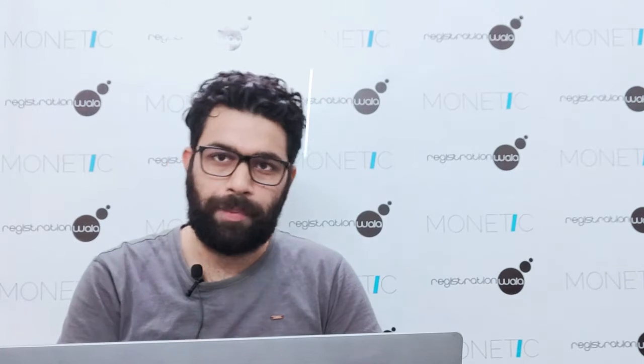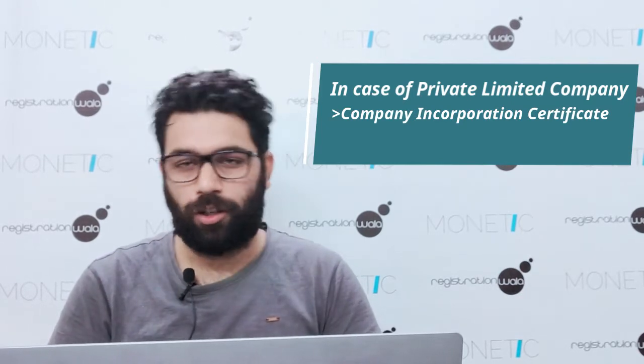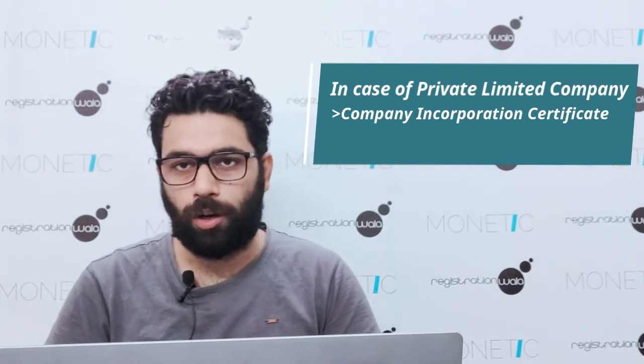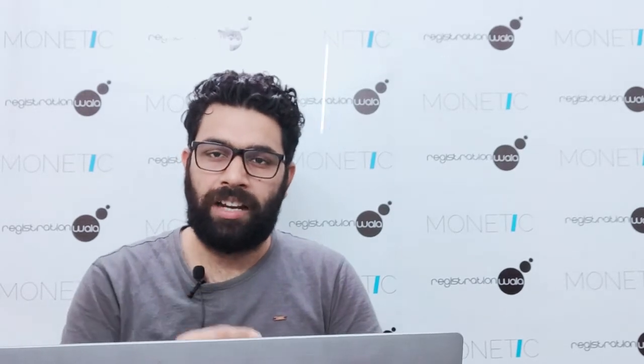The basic documents required to apply for ETA Approval are: the company incorporation certificate if it is a private limited company, along with a PAN card. It can be applied by an individual or a company. In the case of an individual, only the authorised person's name, address, and PAN card of the firm are required.